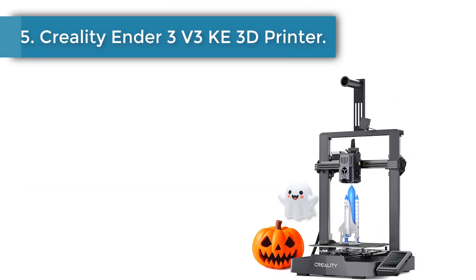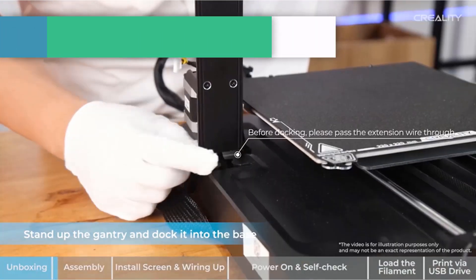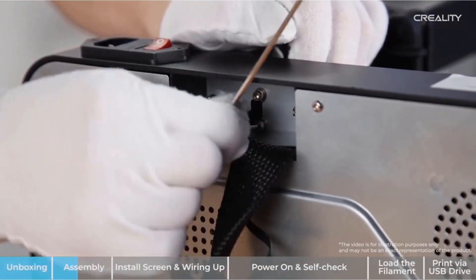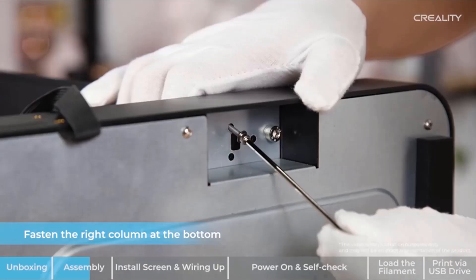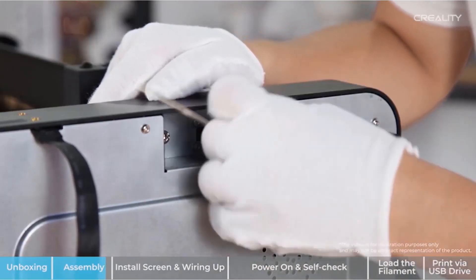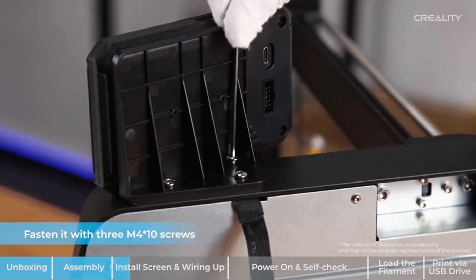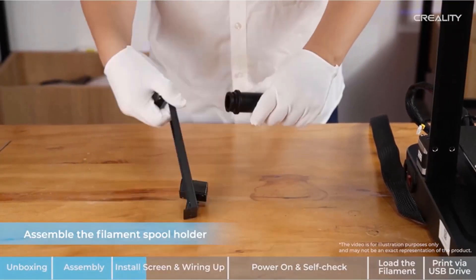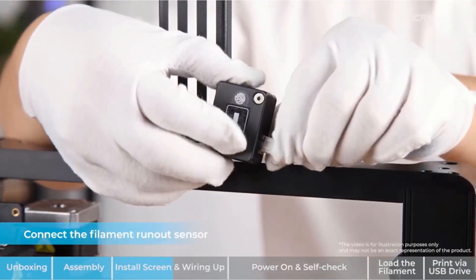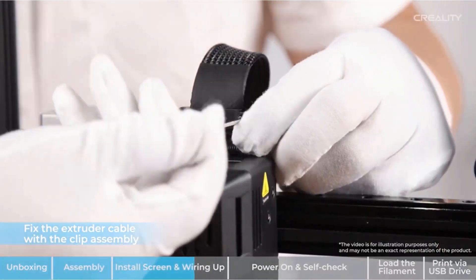Number 5: Creality Ender 3 V3 3D Printer. The Creality Ender 3 V3 supports a maximum printing speed of 500 mm per second with 8,000 mm/s² acceleration, which allows faster printing while maintaining quality — saving 86% of the time compared to other printers. It features a reactive touch user interface with an intuitive tab bar, intelligent self-test for Z offset, automatic leveling, model preview in real time, and vivid motion graphics of printing parameters.